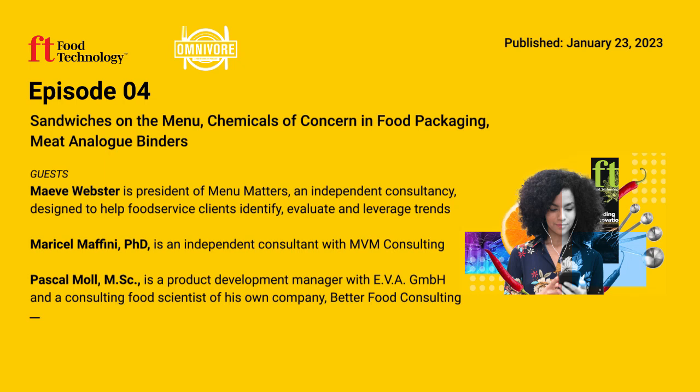That's really exciting, and I can't wait to try some of those out on the menus around me. Thank you so much, Maeve, for your time. Maeve Webster is president of Menu Matters, a consultant and trend watcher in the food industry for nearly 20 years. You can discover more about sandwiches and handhelds, including how plant-based sandwiches are faring, in the December-January issue of Food Technology.